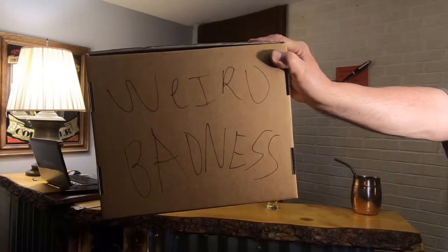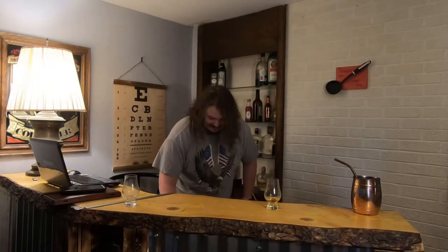Weird Badness! Well, hello there. It's been a while for us, but not a while for you, because we haven't even started uploading yet, but here it is. It's us, Weird Badness, here to try some more whiskey.